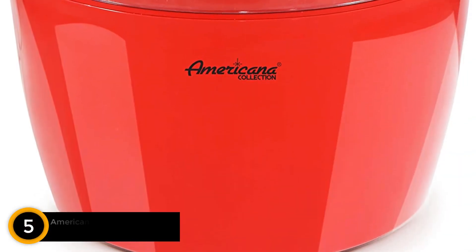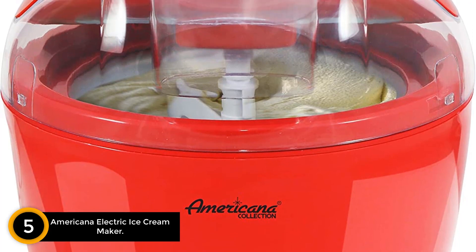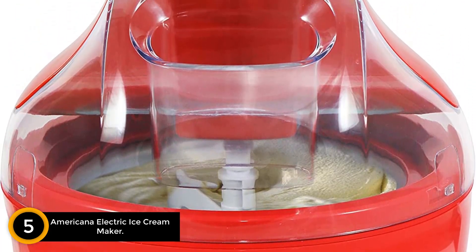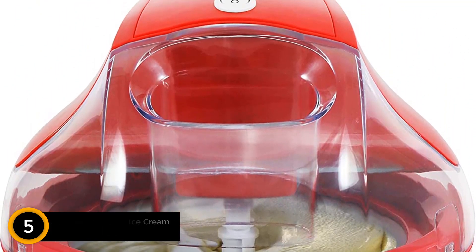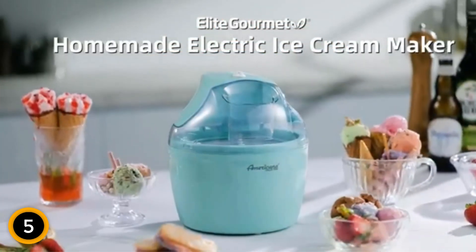Starting at number 5: the Americana Electric Ice Cream Maker. The Americana EIM 1400R 1.5 QT Freezer Bowl Automatic Easy Homemade Electric Ice Cream Maker is a game-changer for homemade frozen treats.